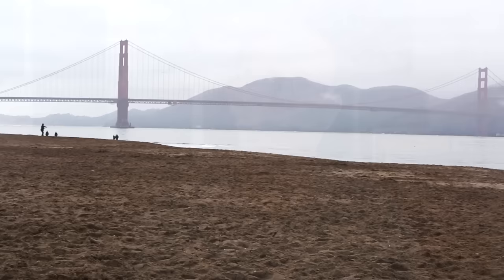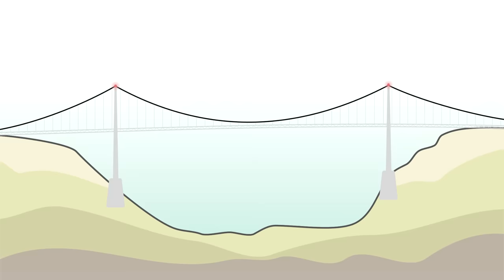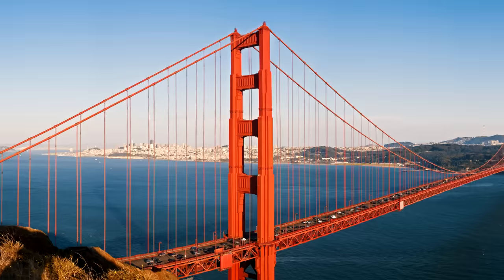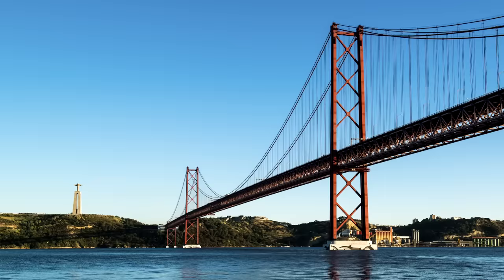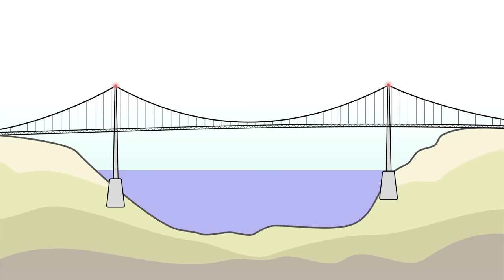So over time, bridge designs evolved with our understanding of structural engineering and ability to create better construction materials into lighter and more efficient shapes, one of those shapes being the suspension bridge. The primary advantage of suspension bridges is that they can so efficiently span long distances with only two towers, reducing the amount of material required and, more importantly, the cost. But that same lack of material reduces the rigidity and stiffness of the structure. Where before bridges were generally stiff enough that gravity was the only load that needed to be considered, now a new force started to impact their designs: the wind.